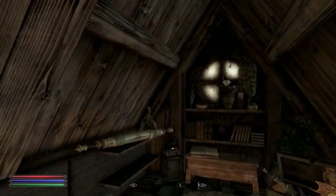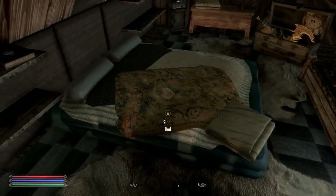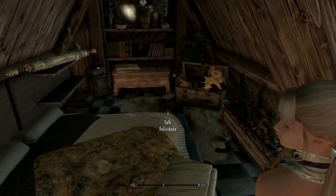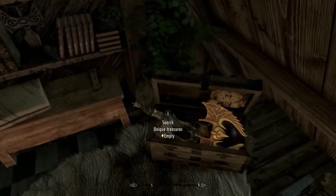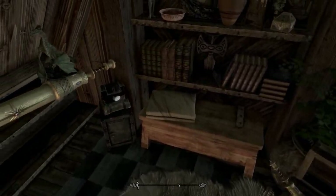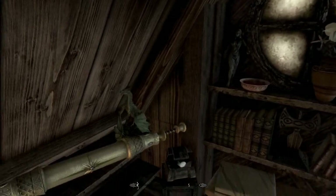So here we are, we're up in the bedroom now. Nice bed — the bed is just beautiful. More bookshelves, but look at these — all these little knickknacks, I call them all these little tiny knickknacks. Just absolutely beautifully done.